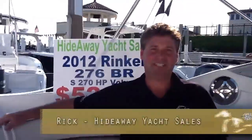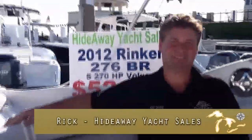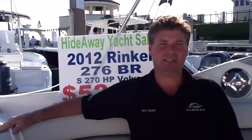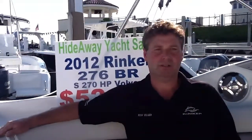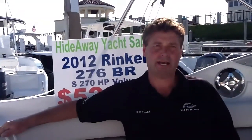Rick, how are you today, sir? Tell me a little bit more about Hideaway Yacht Sales. Well, we're a full-service marina. We're right on Lake St. Clair, kind of centrally located in the middle of the lake. We offer used yachts, sport boats new, Rinker cruisers, Hurricane, Sea Hunt, Polar Craft. We offer a lot there at Hideaway.